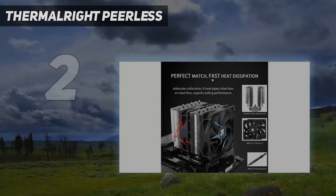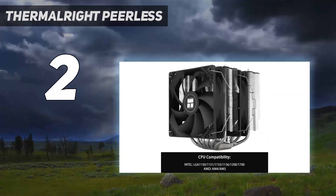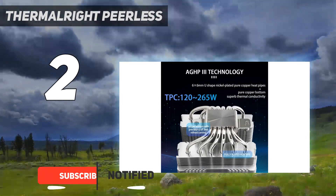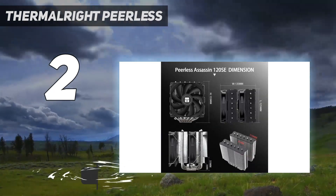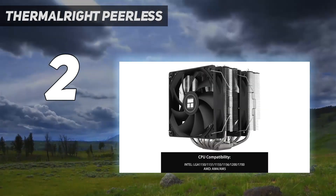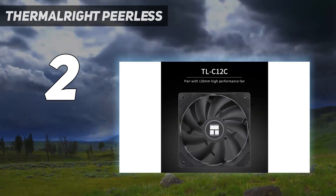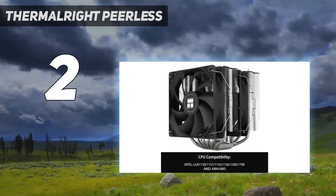Number 2 on my list: the Thermalright Peerless Assassin 120 SE. It lives up to its name, delivering the best performance from an air cooler we've tested on Intel's Alder Lake at a price that undercuts the competition. In our tests, it performed so well cooling our Core i9-12900K that we retested it multiple times to confirm the results. The Peerless Assassin 120 SE cooled the CPU drawing over 200 watts better than all tested competition, and at lower TDP settings it performed much better than the competition.